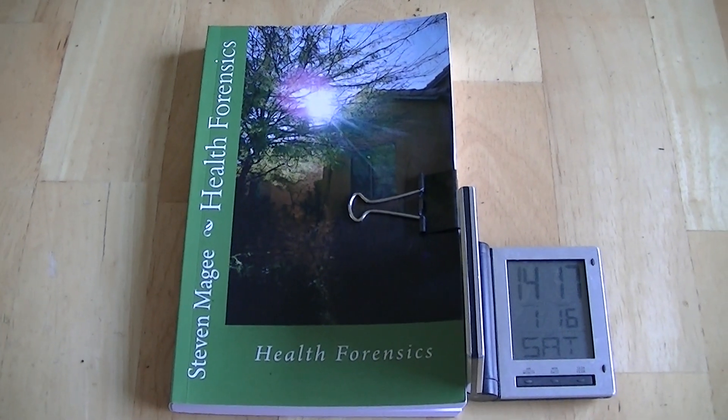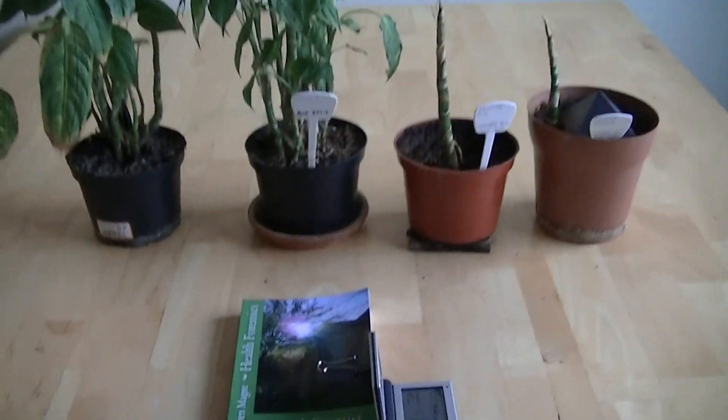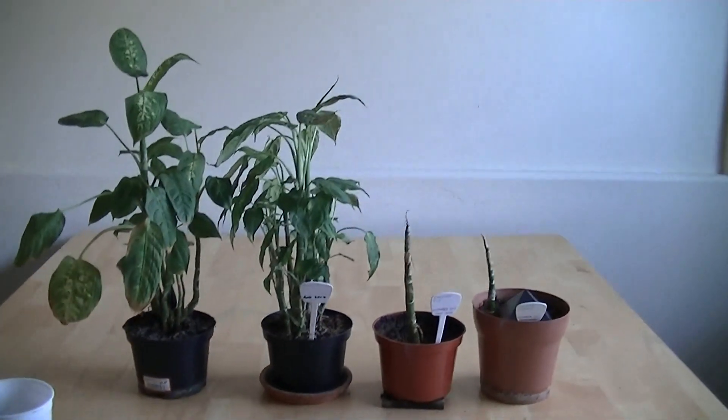Hi, my name is Stephen Magee, and I'm the author of Health Forensics. And we're here to review this experiment.